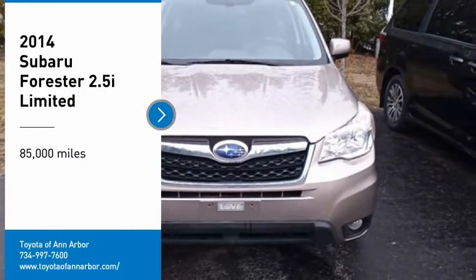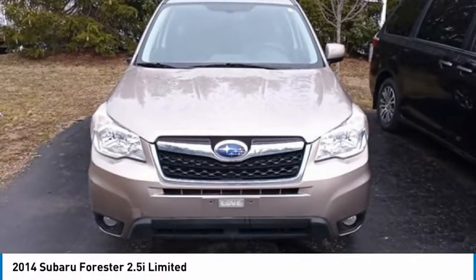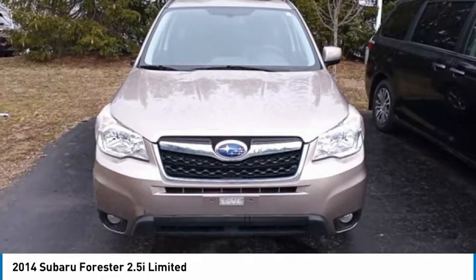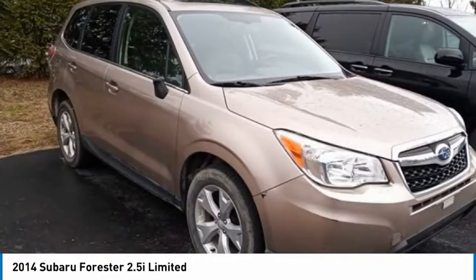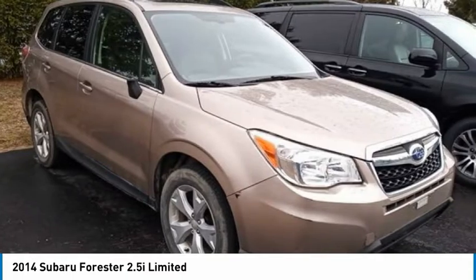Looking for the right vehicle? Check out the 2014 Forester. The Subaru Forester is a sensible, practical and affordable vehicle. It has an impressive, comfortable ride and handles well.